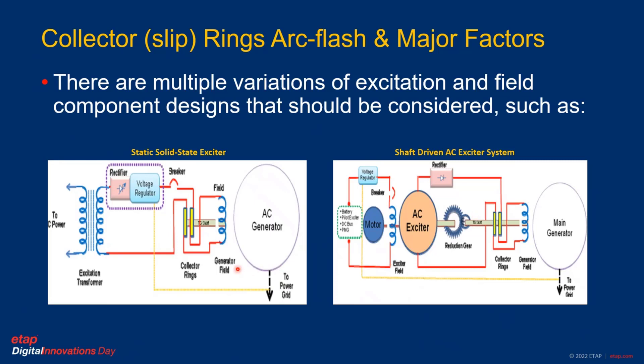Excitation systems such as static solid-state or shaft-driven AC exciter systems have different characteristics on both ends, mainly on the excitation part, and that needs to be considered.